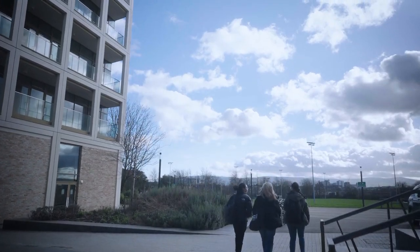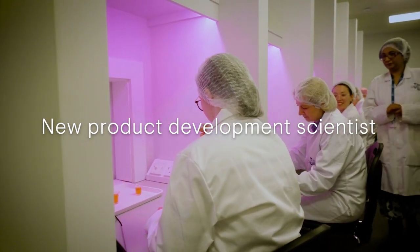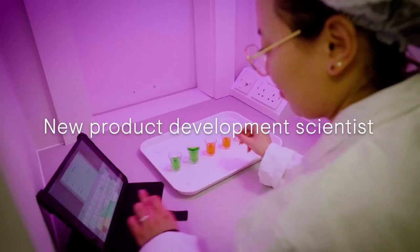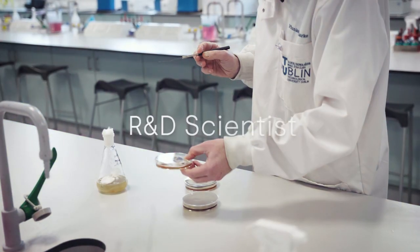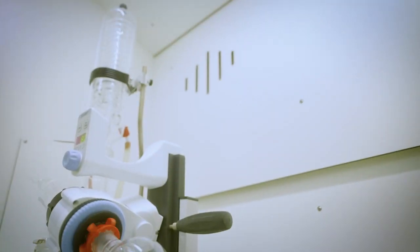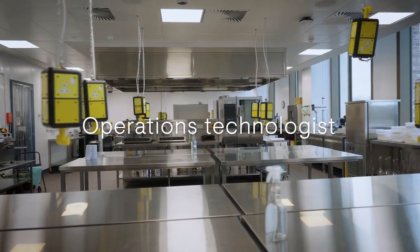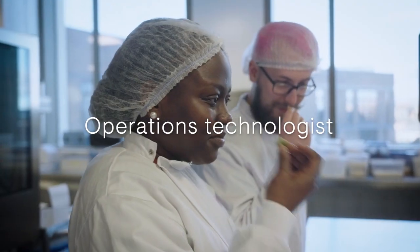As a food scientist you'll have a large degree of choice upon graduation. Many of the roles our students go into include new product development scientists looking at the development of new food products — this can be for taste, flavour, nutrition or sustainability. R&D scientists conducting research in technical challenges or improving ingredient functionality. Operations technologists focus on all aspects of production of safe, nutritious food and interacting with different teams across a food business. Other roles our students go into include quality control, regulatory affairs and food formulation.